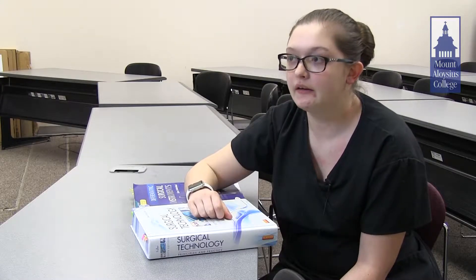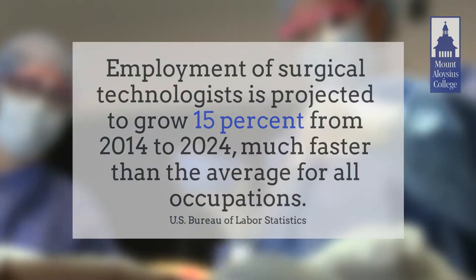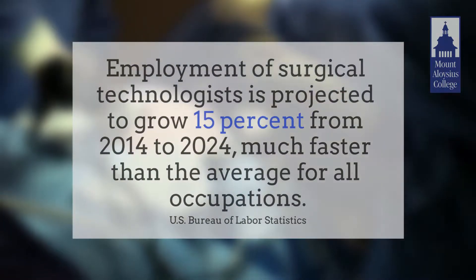Surg techs are in very high demand right now around here, especially in the local hospitals. Generally, our graduates are placed in operating rooms. Other places surgical technologists can work are gastrointestinal labs,